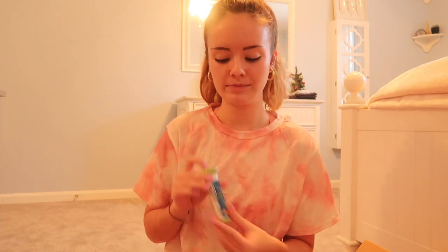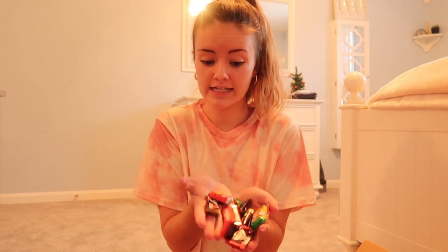First, I'm going to start off with all of the candy that I got. I always get tons of candy in my stocking. This year I got some Rolos, some Kinder Eggs, a Nerds Rope, Mini M&M's, lots of chocolates, and lastly my favorite chocolate ever — Terry's Orange Chocolate. It is so good.